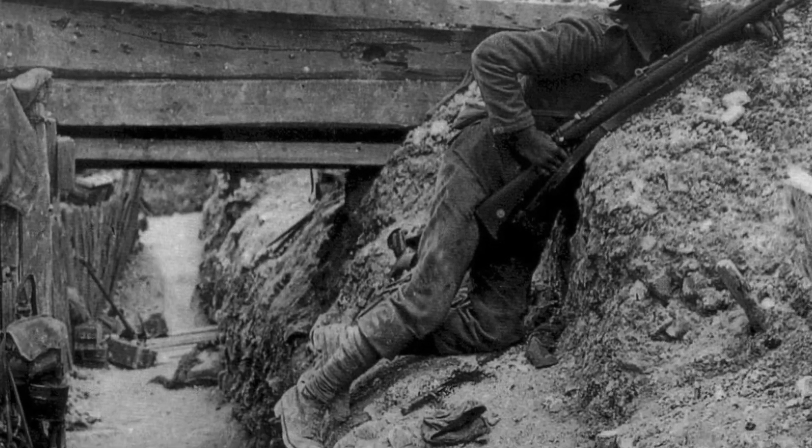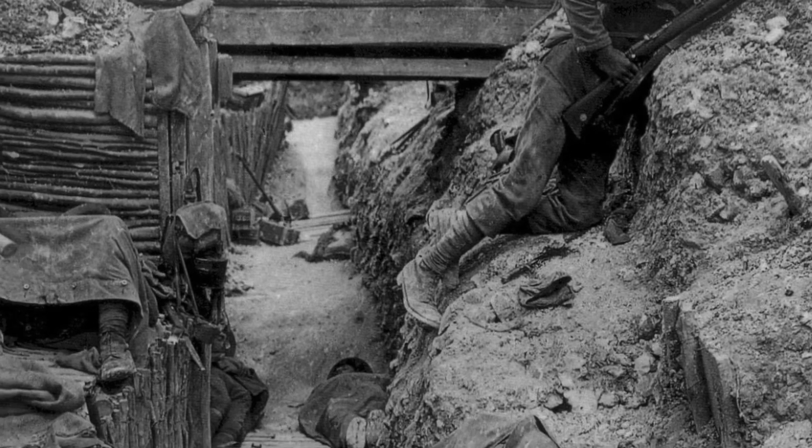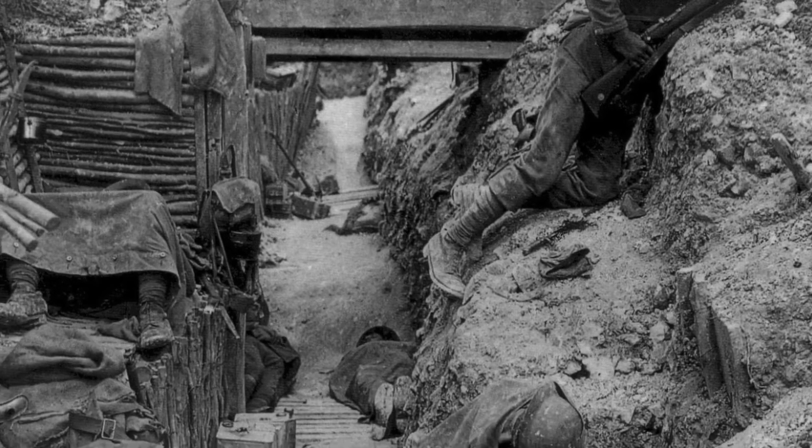These trenches stay in place for four years on the Western Front. There's some shifting — Germans gain a small advantage, or the Allies may gain a small advantage here and there — but for the most part this is a static, immobile war. On the Eastern Front, the Germans have more success, a great deal more mobility.